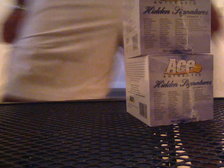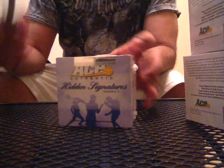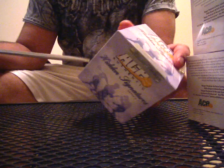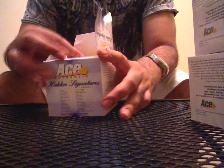I'm going to start off with some Ace Authentic Hidden Signatures tennis balls again. We did three of these before and hit a Rafael Nadal, which I actually found out those Nadal balls actually go for like $250 to $300 a pop, which is really nice. Very happy to hit one of those. I don't know if I'm going to sell it because it's really cool to have a Nadal.